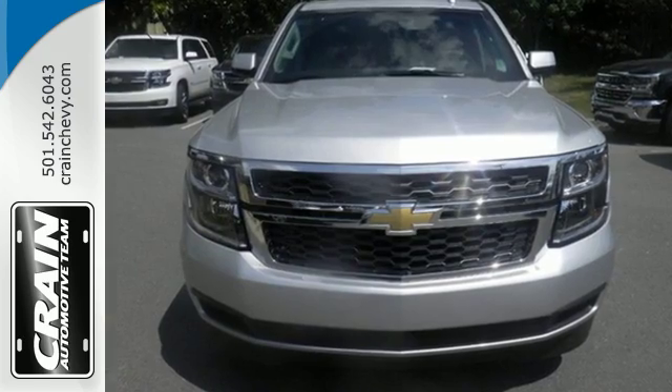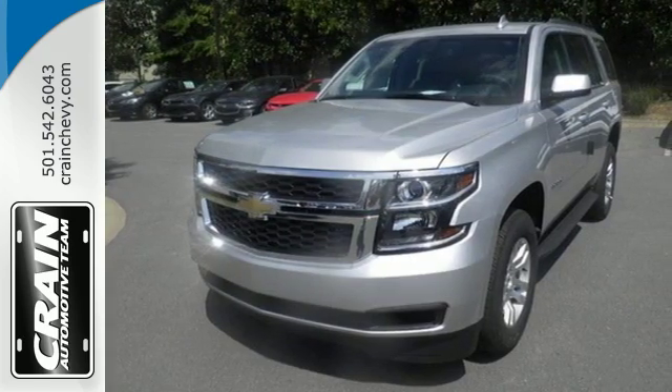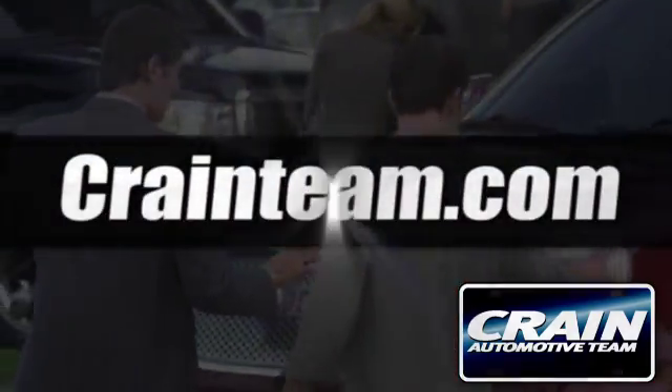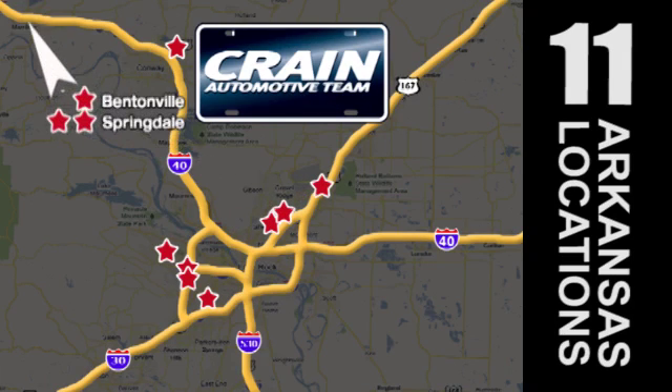Go to town or really just about anywhere with this Tahoe. Test drive it today. Visit us anytime at craneteam.com — the Crane Team's got them, craneteam.com.